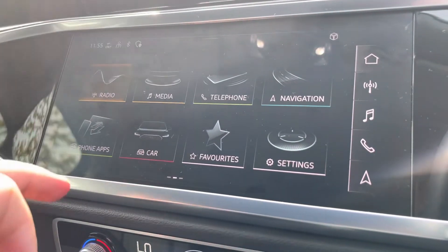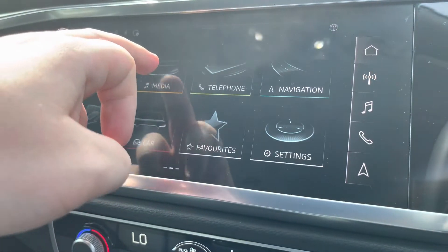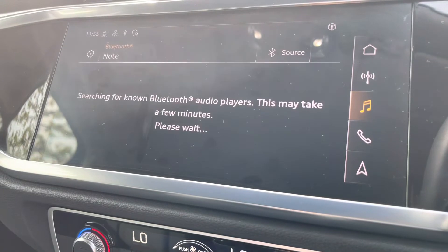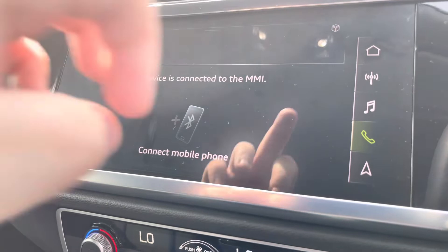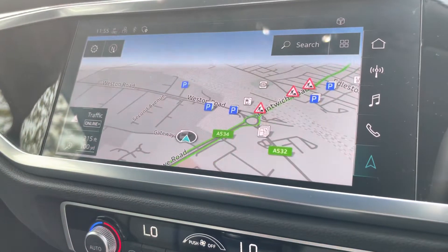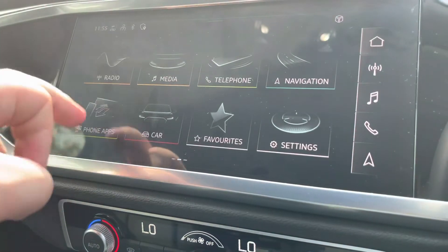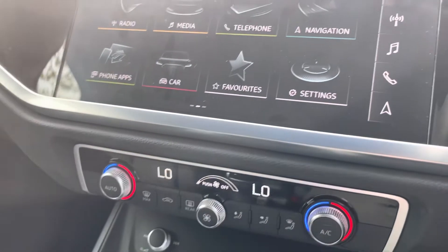Moving on to the multimedia interface, we have the choice of radio — no matter where you are, you can choose your favourite station. Media can be connected via Bluetooth. Telephone allows phone calls or text messages to be announced for you. Navigation helps you find the nearest petrol station or avoid road works. Phone apps include Apple CarPlay, Android Auto, and other options.